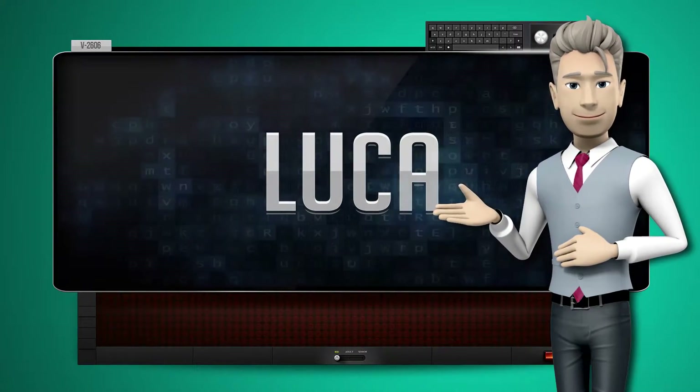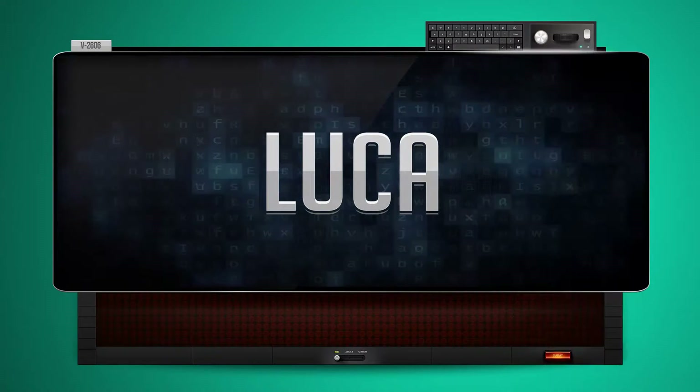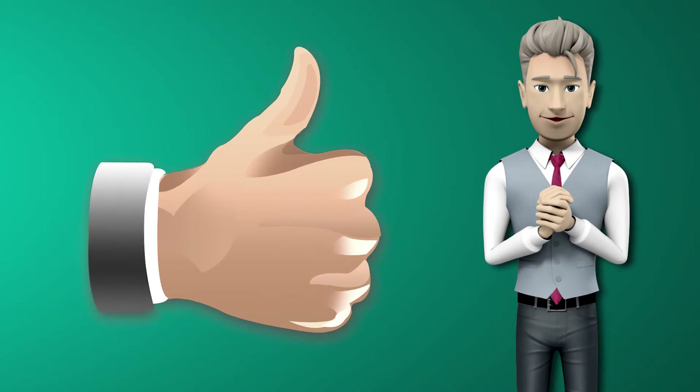Now you try it. Great job! Make sure you practice, and don't forget to give us a thumbs up.